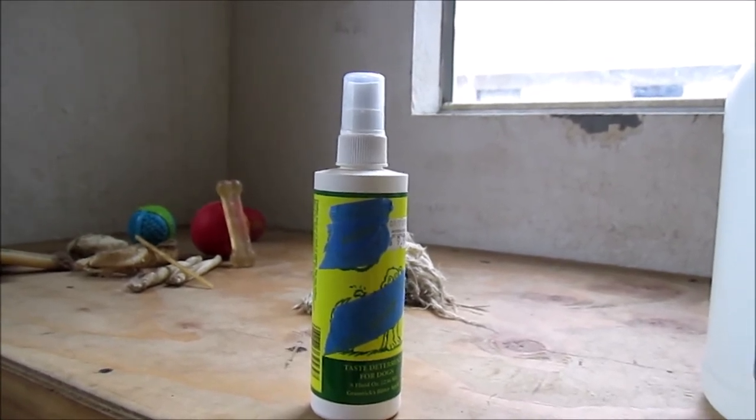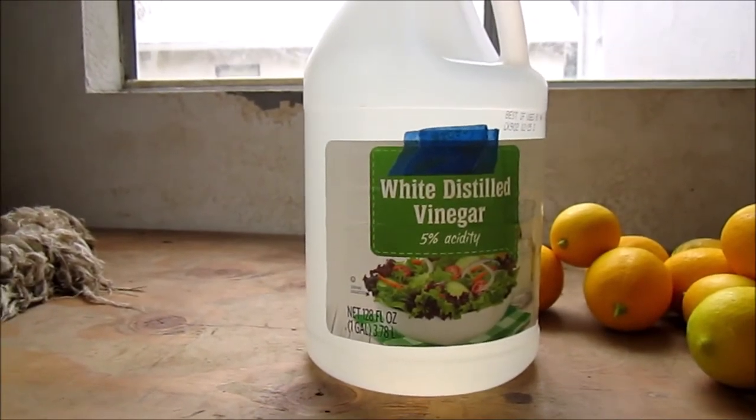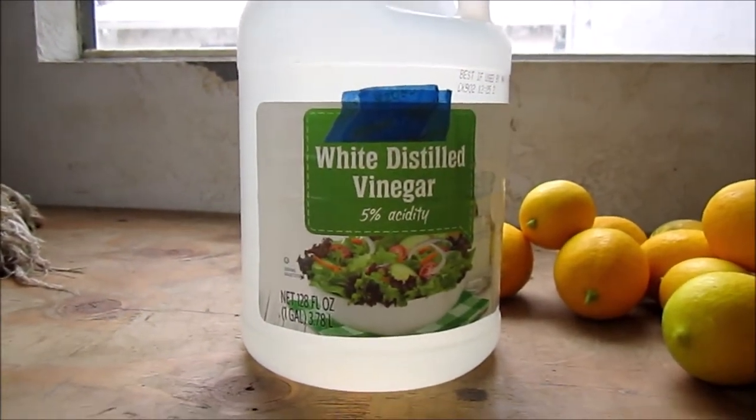No matter what you're using, you're going to have to keep after your dog to stop them from chewing on things. But with a few household items, you can probably solve this problem yourself without paying so much.